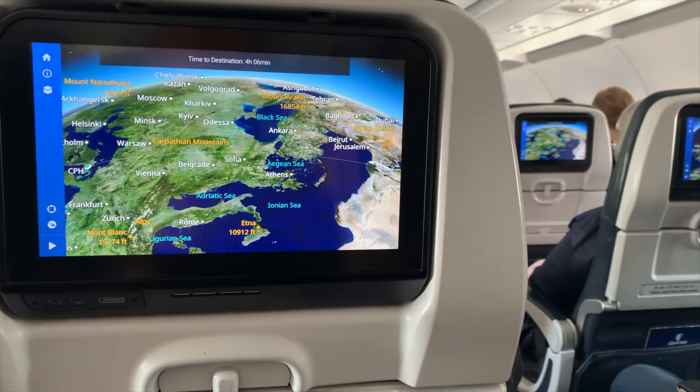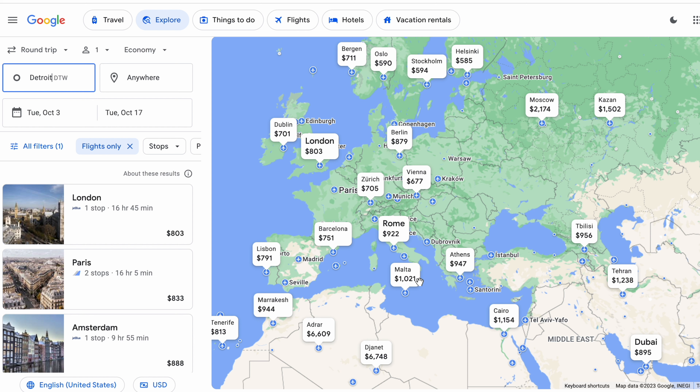Tip one is to take advantage of positioning flights. A positioning flight is basically adding an extra flight to your itinerary just to save some money. There are several different ways this can save you money. First, if flights are too expensive to your target destination, you can search for cheaper flights that will get you as close as possible, then just tack on an extra budget flight to the end.